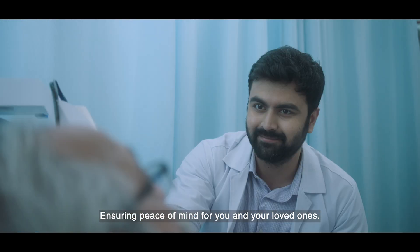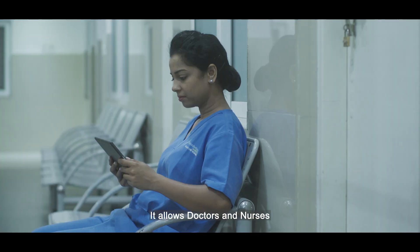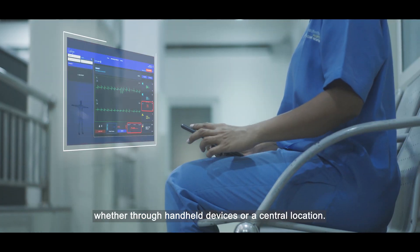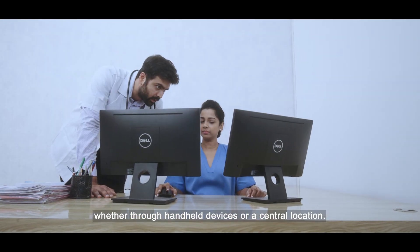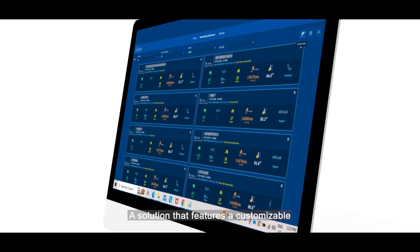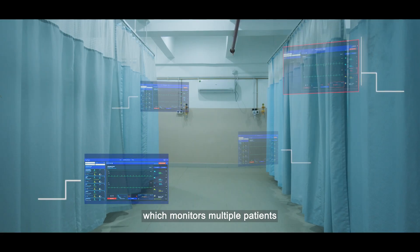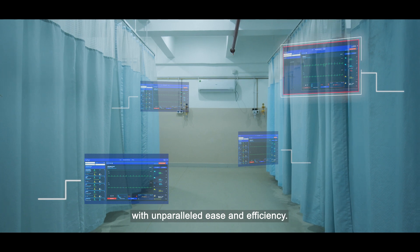It allows doctors and nurses to effortlessly track patient vitals, whether through handheld devices or a central location. A solution that features a customizable and robust dashboard for hospitals, which monitors multiple patients with unparalleled ease and efficiency.